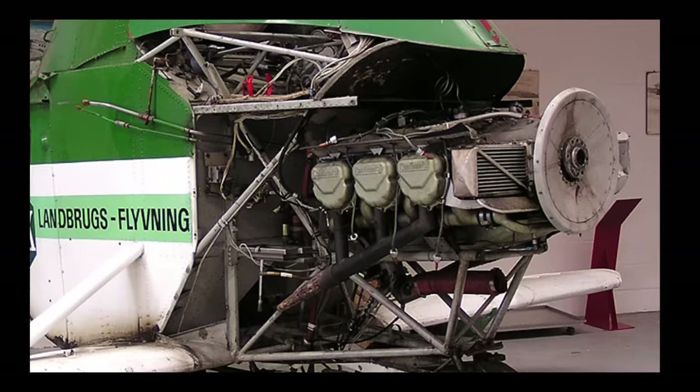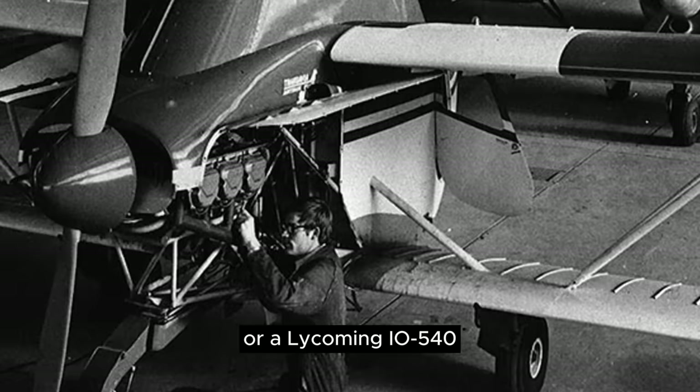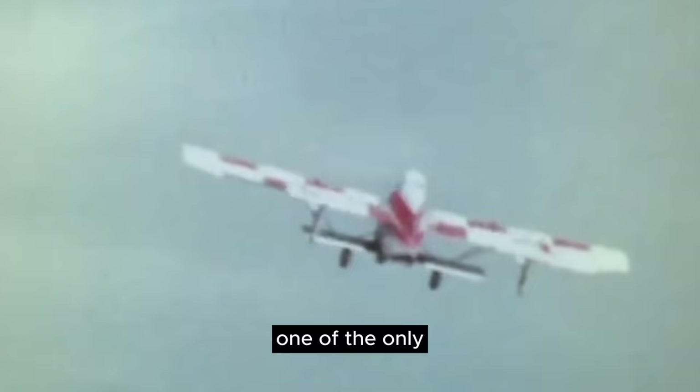Power was provided by either a Continental IO-520 or a Lycoming IO-540, which was known as the Sky Farmer. Even with this modest arrangement, the air truck is one of the only few aircraft that can carry a load greater than its own weight.